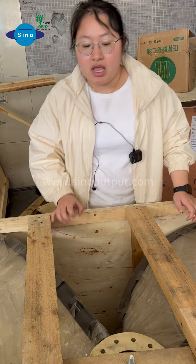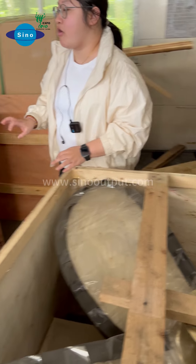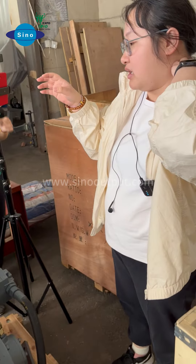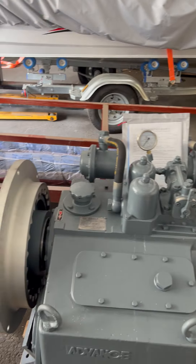Hello, welcome to the live stream. This side also connects to your stern shaft. The shaft number is 4151.